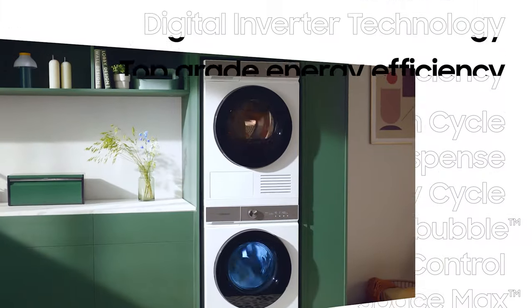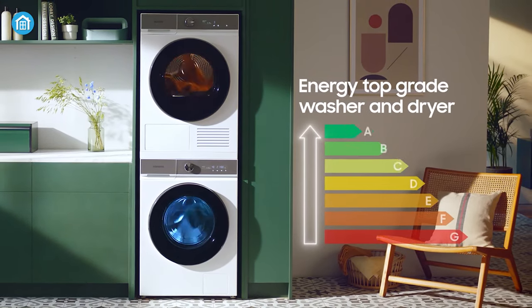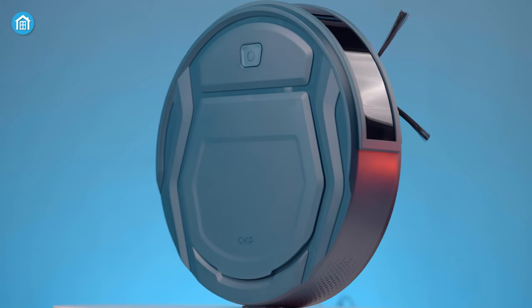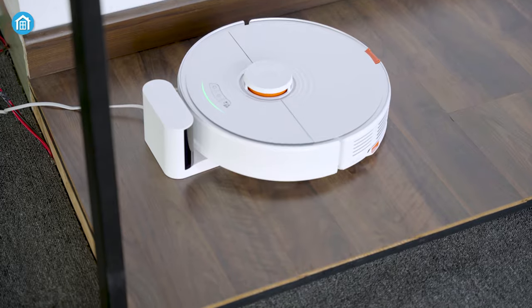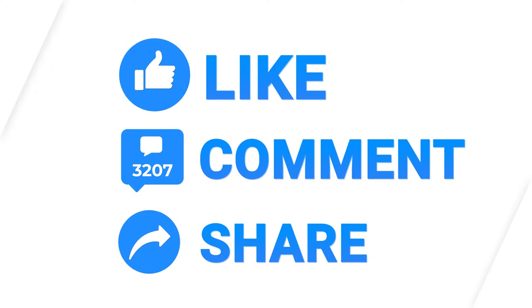The Samsung Bespoke AI Laundry is a rapid and personalized washing machine designed to deliver optimal cleaning outcomes. That was all about today's video on the 7 best smart cleaning gadgets. Thanks for watching. Like, comment and share with your friends if you found this video helpful, and don't forget to subscribe to our channel if you want more videos like this on your feed.